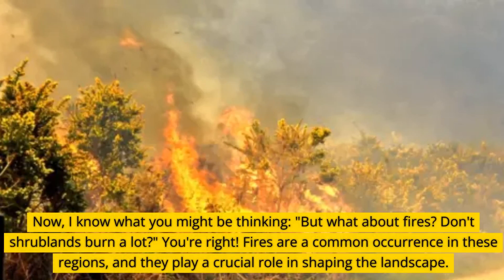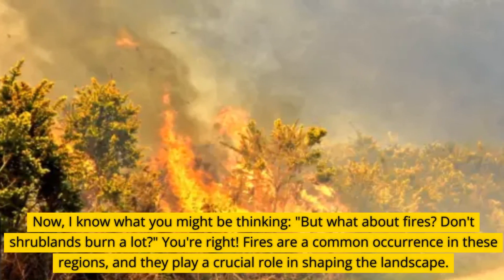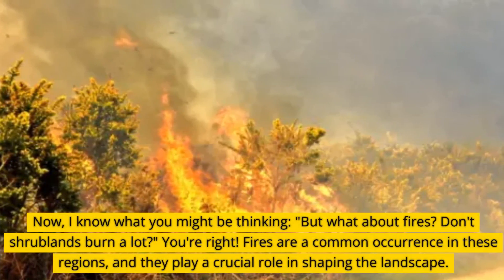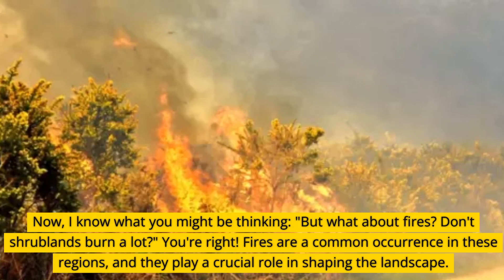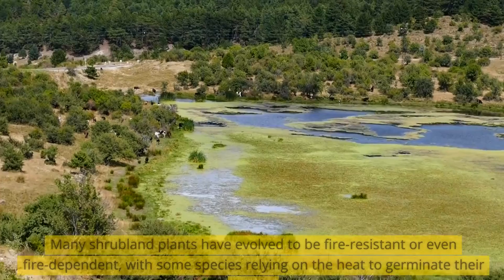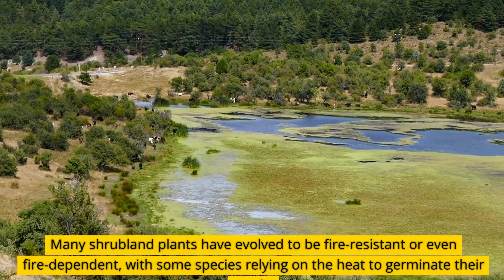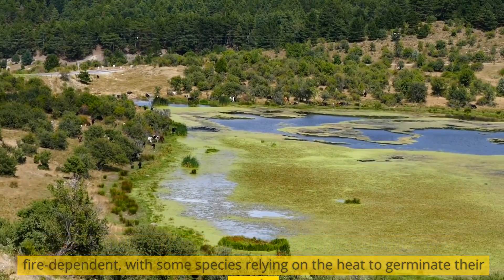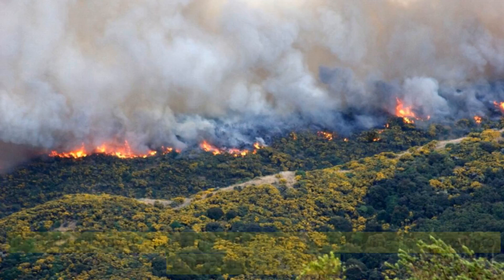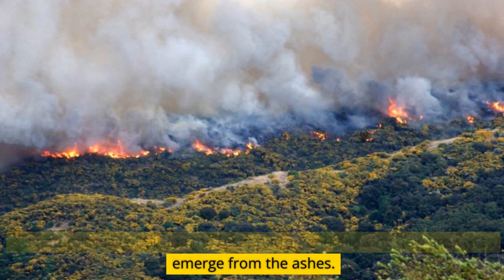Now, I know what you might be thinking — don't shrublands burn a lot? You're right. Fires are a common occurrence in these regions, and they play a crucial role in shaping the landscape. Many shrubland plants have evolved to be fire-resistant or even fire-dependent, with some species relying on the heat to germinate their seeds. It's nature's way of hitting the reset button and allowing new growth to emerge from the ashes.